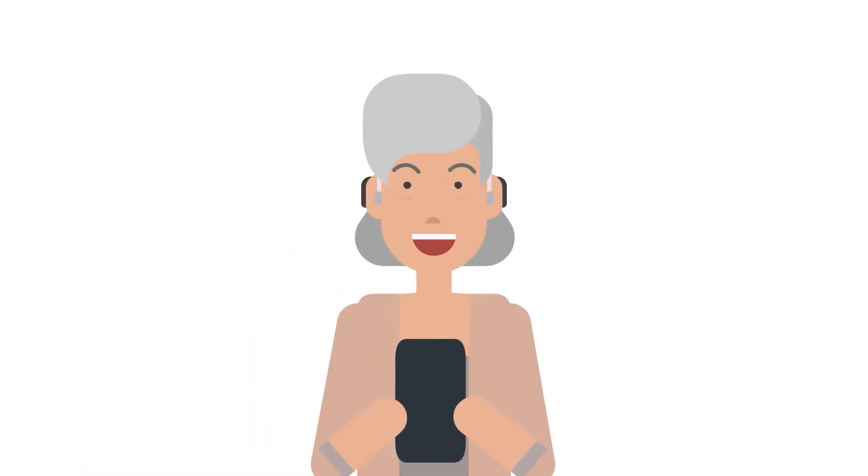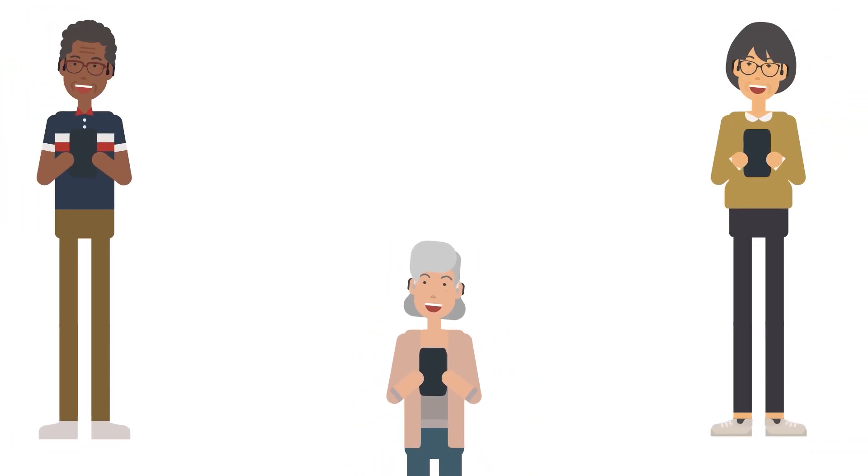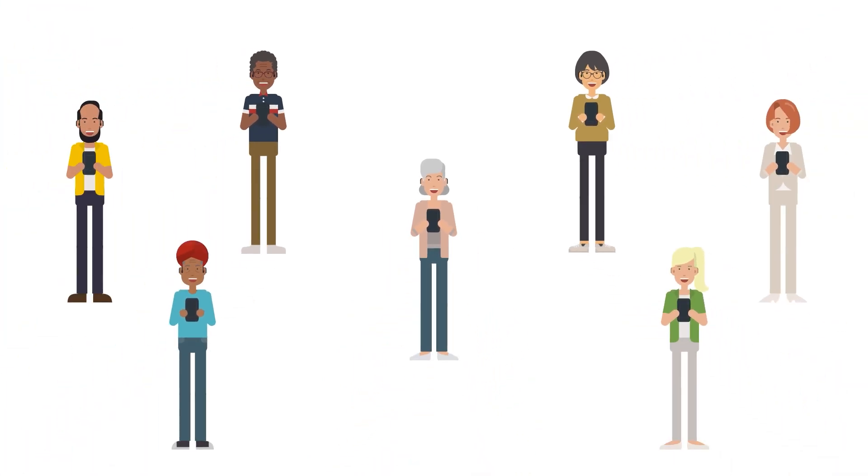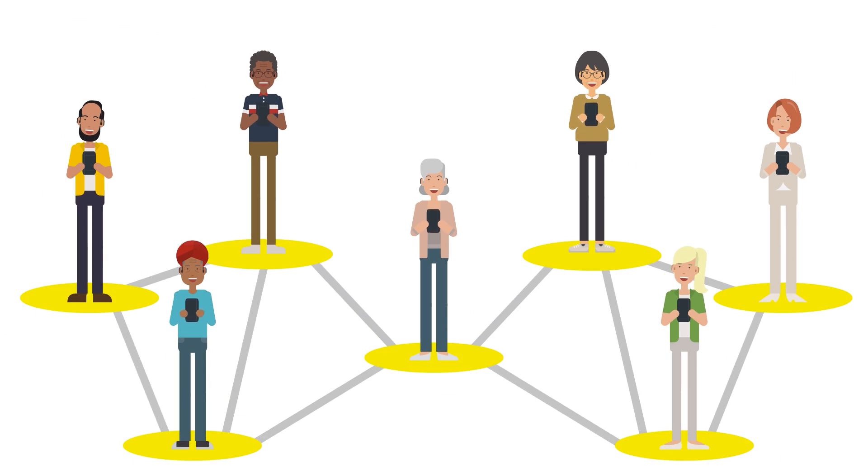Rexton Assist learns from your answers and from the answers of thousands of other users, and is hereby able to fine-tune your needs more and more till you are satisfied. You can rely on Rexton hearing aids no matter what life throws at you.